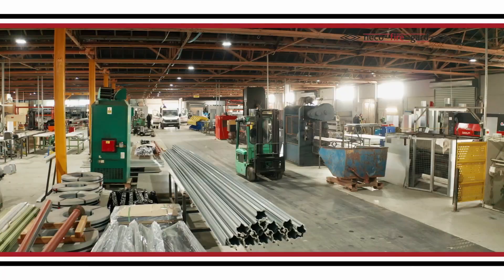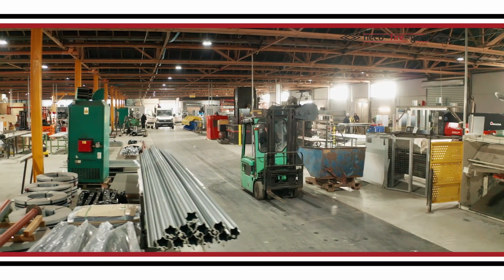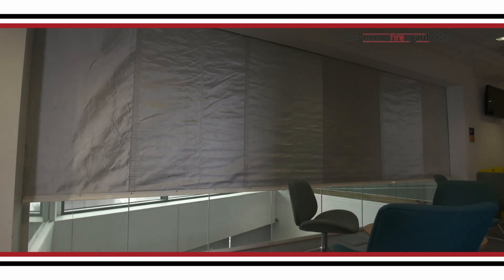Founded over a decade ago, Niko FireGuard is a leading worldwide provider of fire safety solutions.